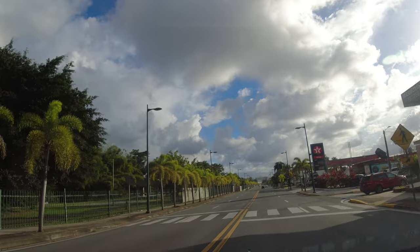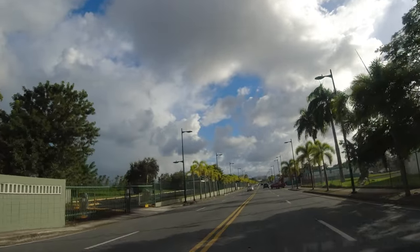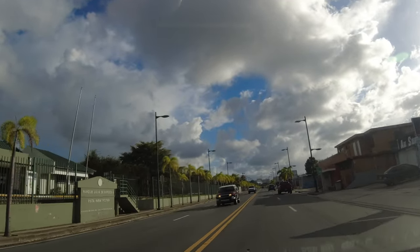All right, we're coming down the avenue going back towards Plaza Carolina — we're in Carolina. It's just a nice smooth road. I used to like driving down here when I had the rental, and it's just nice driving down here in my own car.